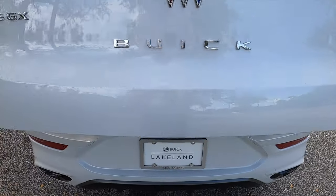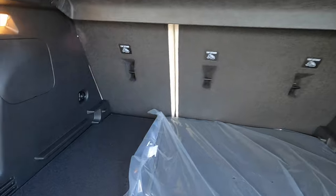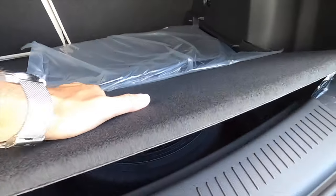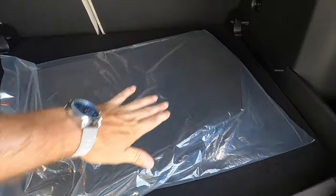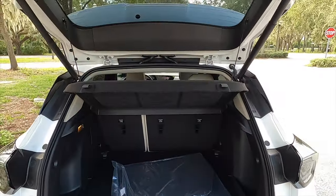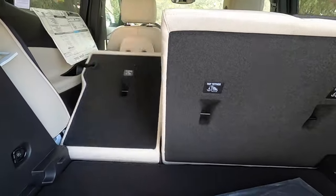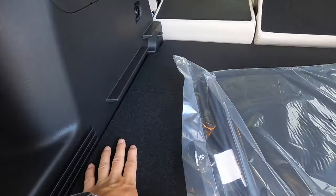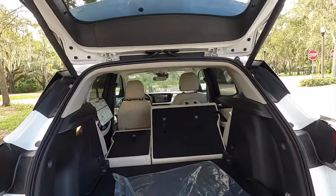Power liftgate, which is optional on the preferred trim. Cargo at 24 cubic feet. There's a little nook here and the floor can adjust — we have it on the lowest level with a spare tire, and it will raise to make it more flat. Once you move the privacy cover and fold the seats, you get 50.2 cubic feet of storage with a flat floor, which is the same as the new Chevy Trax.